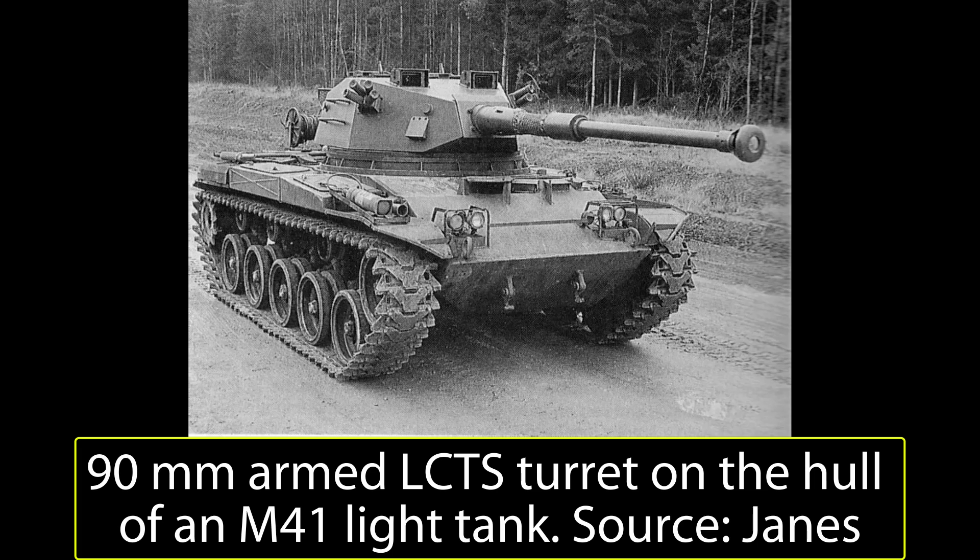Any upgrade program from a buyer may obviously have included upgrades to whatever power plant or drive desired. The available photograph from Jane's does show some reel on the back deck of the hull, but this does not appear to have any relevance to the design or automotive elements. The turret was the whole point of the design. Able to be fitted to a variety of hulls, it was only fitted to the chassis of an M41 light tank for demonstration purposes. Using this hull was a clear sign of the potential market for a turret which could modernize an existing light tank, such as the M41 or AMX-13, which were still in widespread international service but otherwise obsolete.